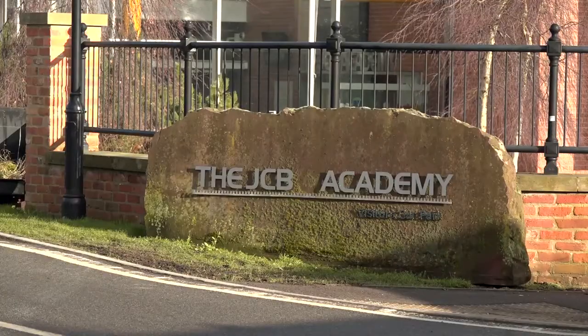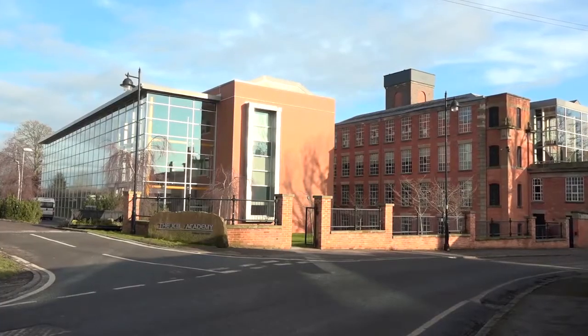JCB are a world-class manufacturer based in the UK. We're here at the JCB Academy to discuss why Mitutoyo UK embrace all their metrology and inspection needs for their young learners.